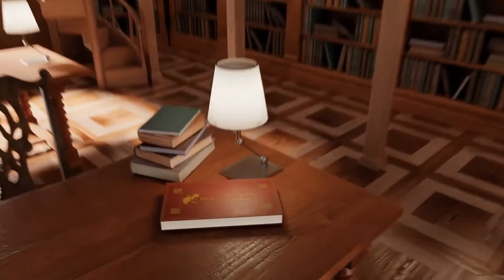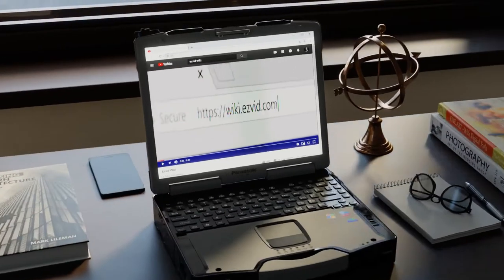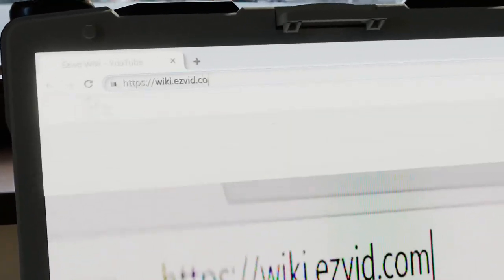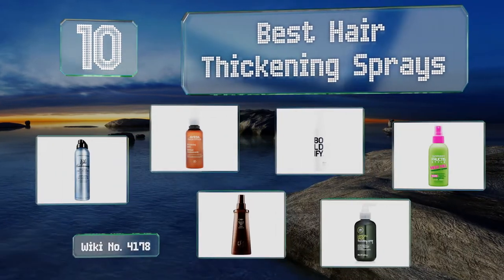Easyvid presents the 10 best hair thickening sprays. Let's get started with the list.